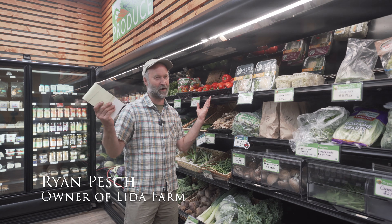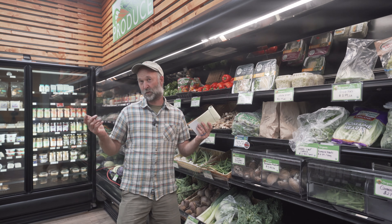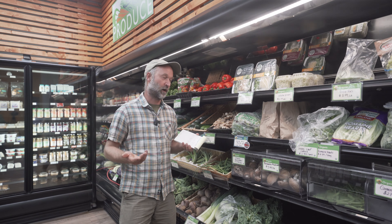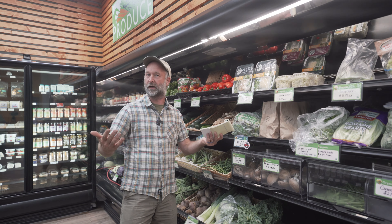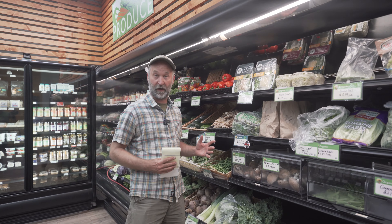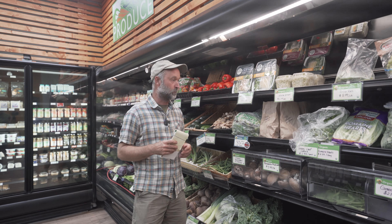Hi, I'm Ryan Pesch, proprietor of Lida Farm. I operate a vegetable operation in Otter Tail County. And today we're in Manna Food Co-op in downtown Detroit Lakes, Minnesota. It's July, so we certainly are getting more and more local things in at the co-op. And it's not uncommon for a lot of vegetable operators like ourselves to market to local co-ops.